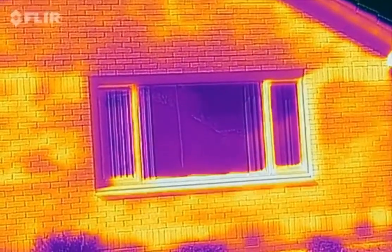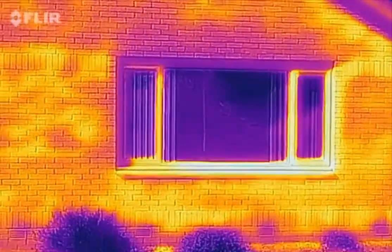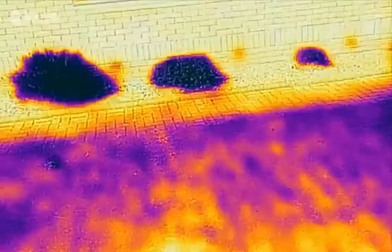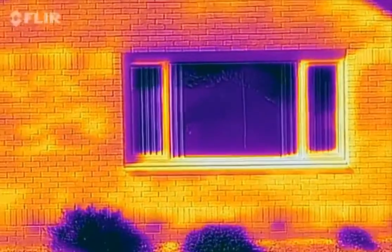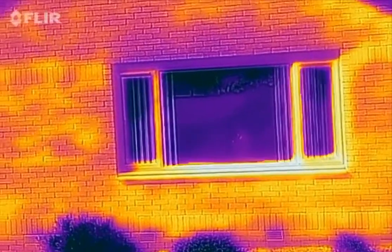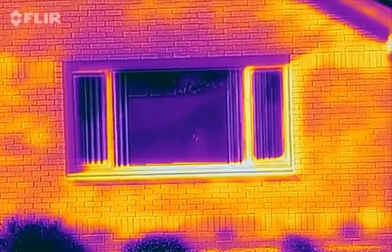The brick's warm, the whole outside's warm. Actually, the grass has kind of got blue areas because it's got wet and it's quite cold. But this house is not letting any heat out, and that's exactly what you want when you're buying new windows.